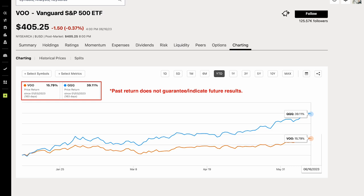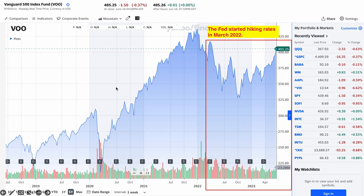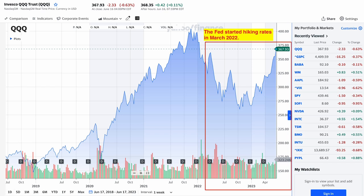Year-to-date, the S&P 500 as represented by the Vanguard S&P 500 ETF has recovered nearly 16%, while the NASDAQ 100 as represented by the QQQ ETF has recovered much more at around 39%. In the past one year, the S&P 500 has recovered slightly more than 20%, and the NASDAQ 100 has recovered nearly 36%. The Fed started hiking rates aggressively in March 2022, and the S&P 500 ETF here is almost back to the same level as in March 2022.